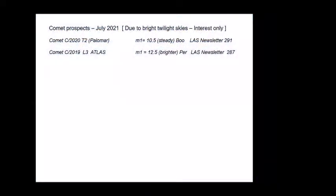A few comets notable only of interest rather than easy observing: Comet C/2020 T2 Palomar is holding steady at around magnitude 10.5 in the constellation of Boötes — Newsletter 291 gives the details. Comet C/2019 L3 Atlas is a bit fainter but still brightening in its trend in the constellation of Perseus — details in Newsletter 287.